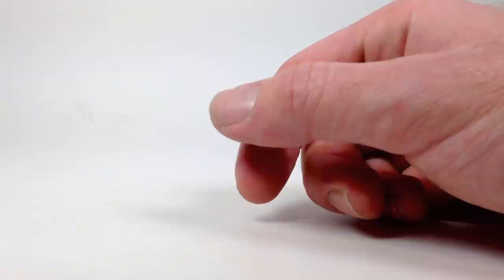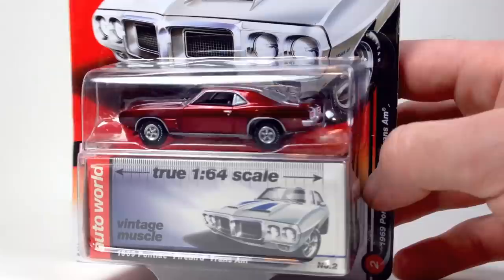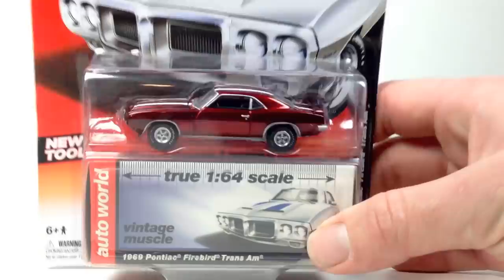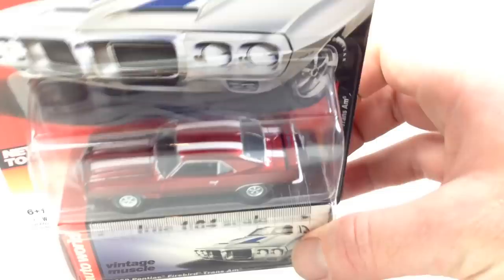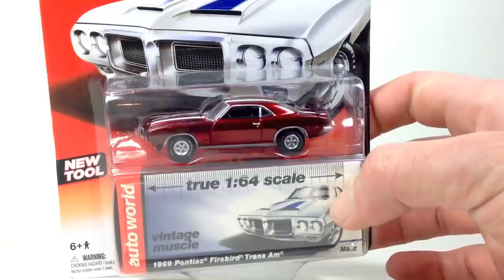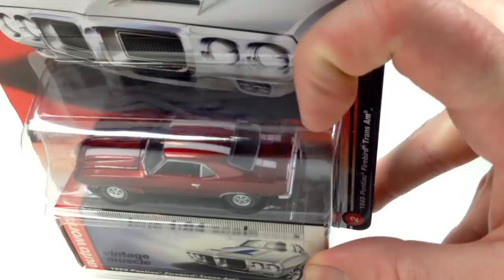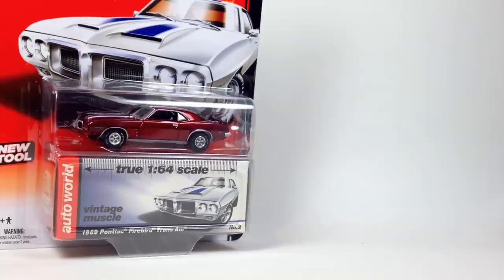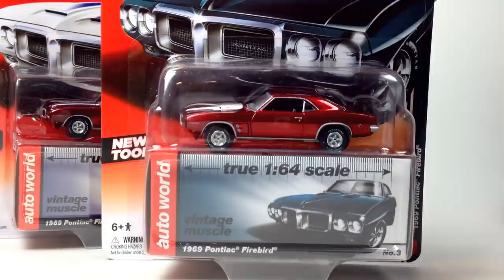Sticking with Auto World — here's the ultra red I just got. I now have every ultra red version of this casting. Here is the 1969 Pontiac Firebird Trans Am from release one — the ultra red has white stripes going across the roof of the vehicle and it looks great. It still has the Trans Am logo in blue on the tail. Eventually this will get cracked, but not today.